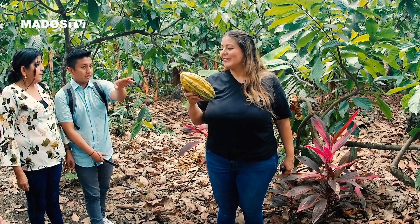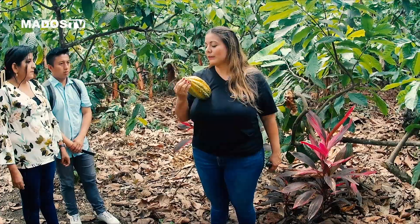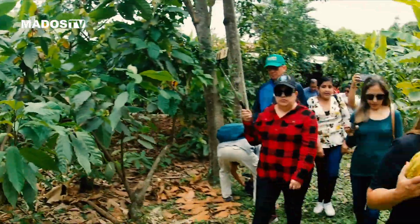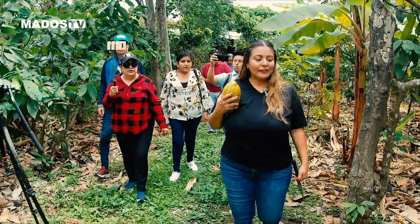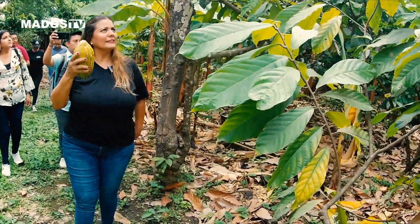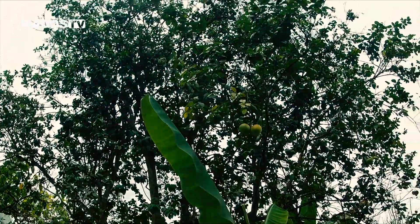¿Todos los cacaos nacionales tienen esa forma? Tienen esta puntita, esta forma, como un seno de una niña. Tenemos la mata de toronja blanca. La que está aquí a la izquierda, esa es la toronja blanca.